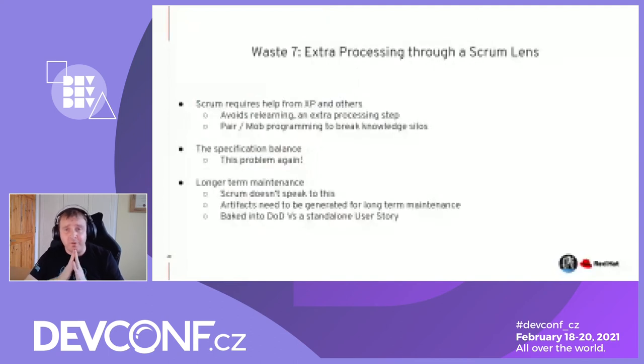Scrum actually requires help from XP and others to minimize extra processing. Because any member of the team can take work and complete it, you could work on something in a silo, and then a colleague could pick up an equivalent ticket a few sprints later in their own silo — unaware of knowledge gained and specific use cases they should have known about. That requires extra relearning — an extra processing step. Pair or mob programming can break down knowledge silos to avoid relearning the same problems, but often the person with domain knowledge keeps picking that bug up until they go on holidays or leave the company.